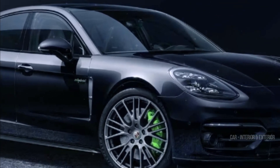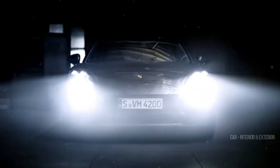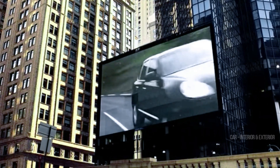Here's the real kicker — that active rear spoiler you see isn't just for show. Our eagle-eyed photographers managed to capture this test vehicle at high speed, which is why the spoiler is fully deployed. Talk about some serious aerodynamic prowess.